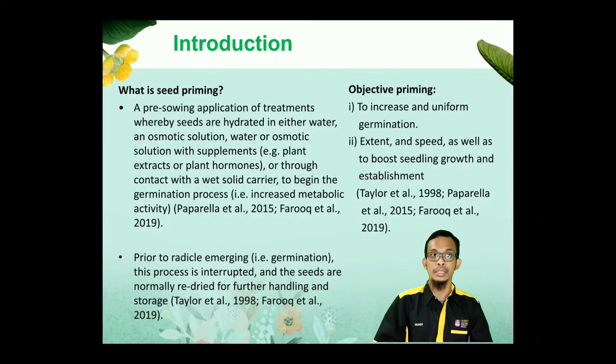What is seed priming? It is a pre-sowing application of treatments whereby seeds are hydrated in either water or osmotic solution, with supplements such as plant extracts or plant hormones, or through contact with a wet solid carrier to begin the germination process and increase metabolic activity. Prior to radicle protrusion, this process is interrupted and the seeds are normally dried for further handling and storage. Priming has two goals: to increase and uniform germination, and to boost seedling growth and establishment.